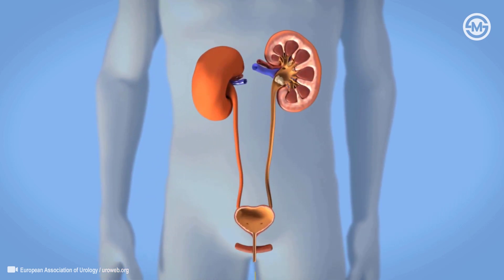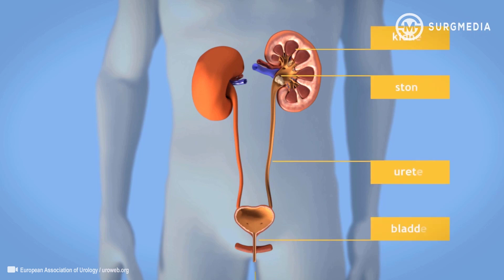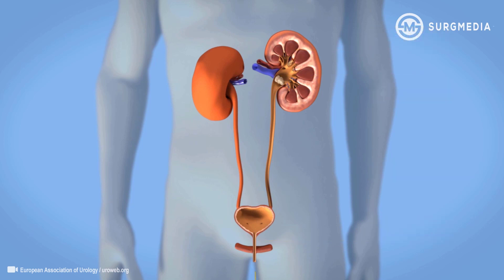Percutaneous nephrolithotomy, or simply PCNL. The goal of this procedure is to remove all your kidney stones and, when present, ureteral stones.